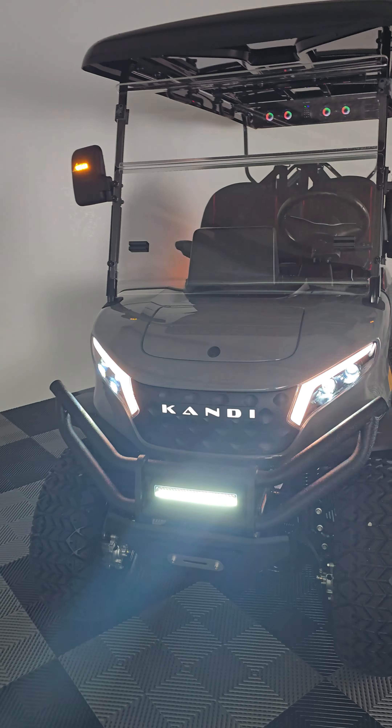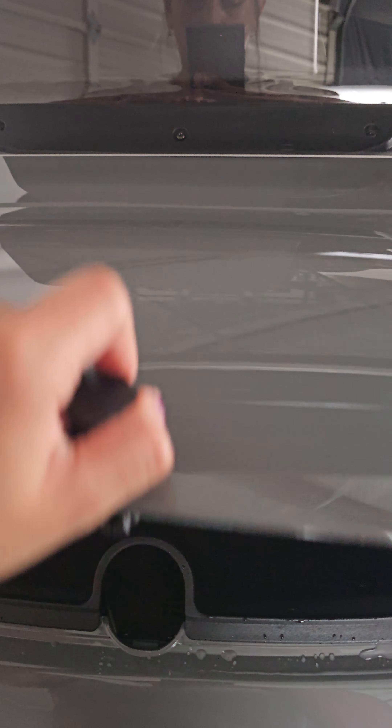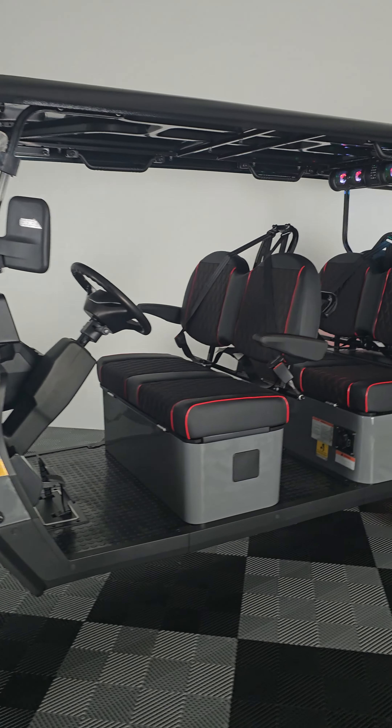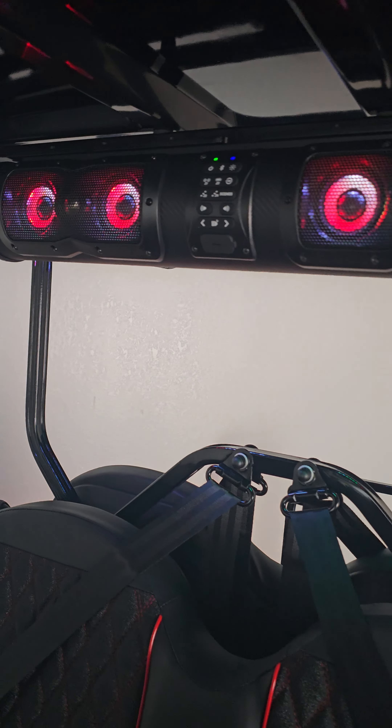Here at Golf Carts of ATX, we stock a huge inventory of brand new Candy Electric Golf Carts. Candy Golf Carts come fully loaded with everything you need to cruise around the neighborhood. Every Candy Golf Cart comes with maintenance-free batteries and an independent front suspension for an extra smooth ride.